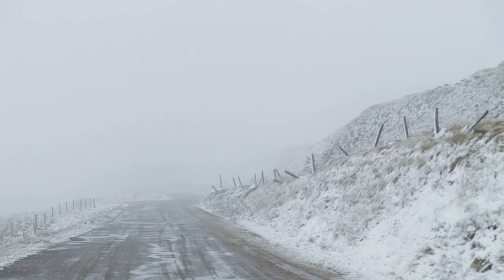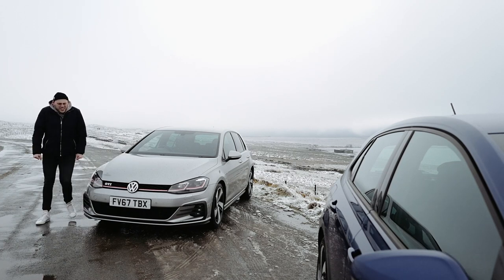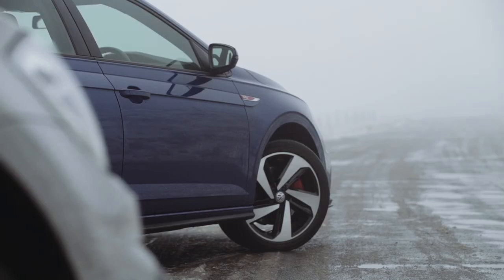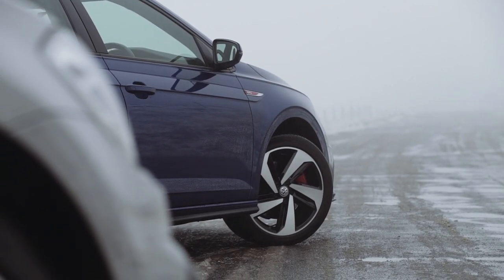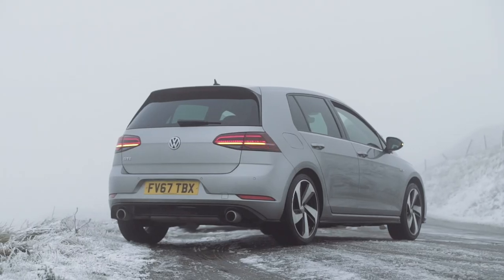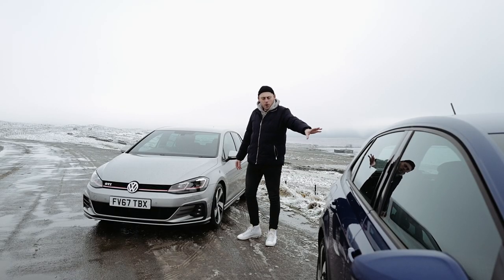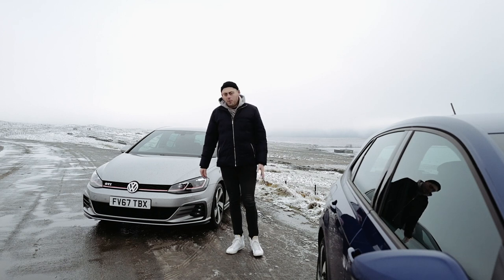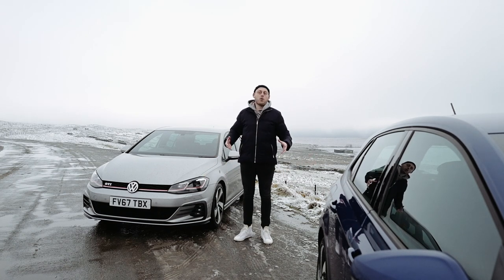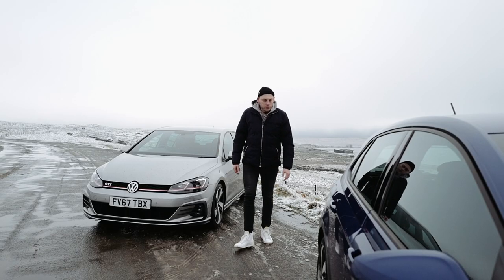We're here today in minus one degree conditions with the current release Polo GTI and the current release Golf GTI. I'm the proud owner of the Mark 7.5 Golf GTI, and my good friend Ollie behind the camera is the proud owner of the Polo GTI. We're going to swap cars for the first time and decide which one we'd still pick.